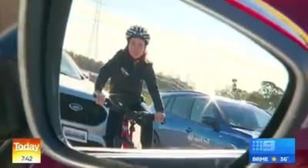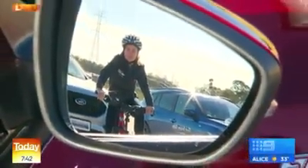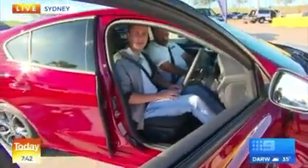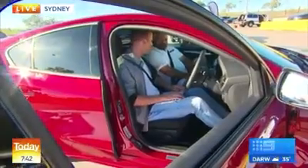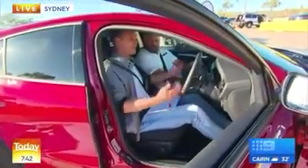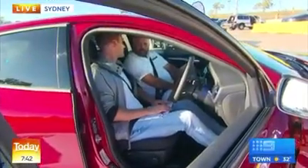Good morning, team. There's lots of people heading out for a cycle this Sunday morning. It is a lovely morning here in Sydney. We're at Sydney Motorsport Park and learning some driving skills for life. James Stewart here beside me.